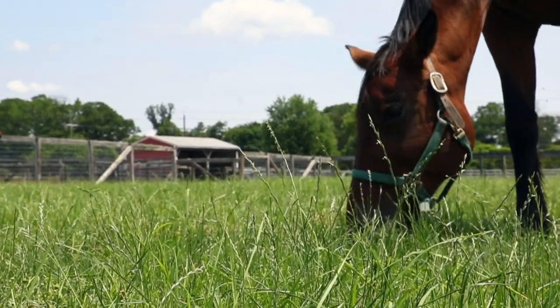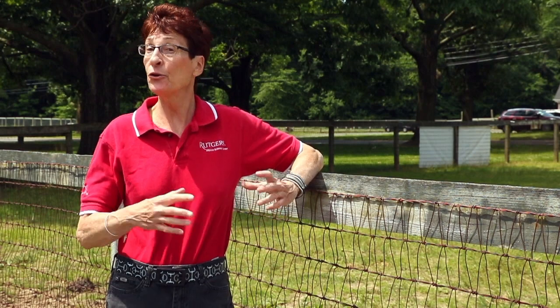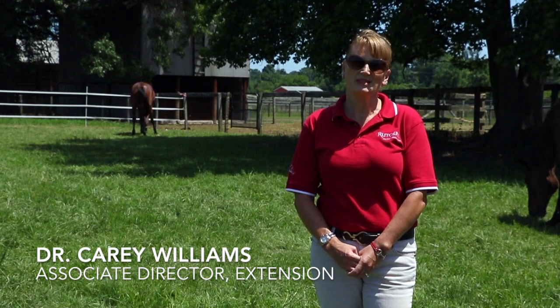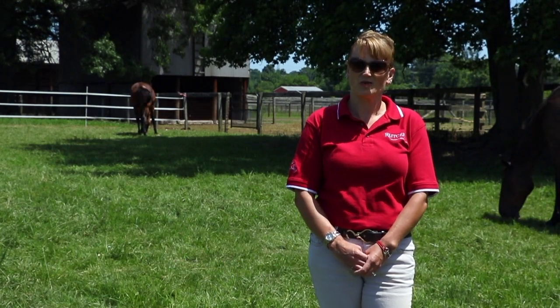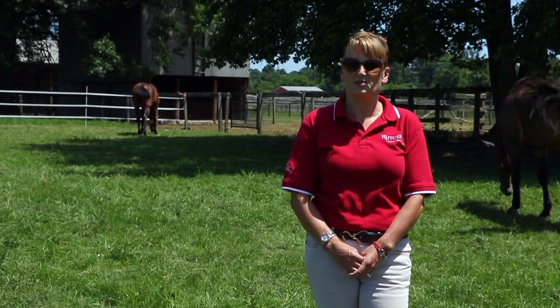The team also includes Dr. Mike Westendorf, PhD student Jennifer Weinhardt, and other faculty, students, and staff from different departments here at Rutgers and beyond. Hello, I'm Dr. Carrie Williams, the Equine Extension Specialist here at Rutgers University and the Associate Director of Extension for the Equine Science Center.